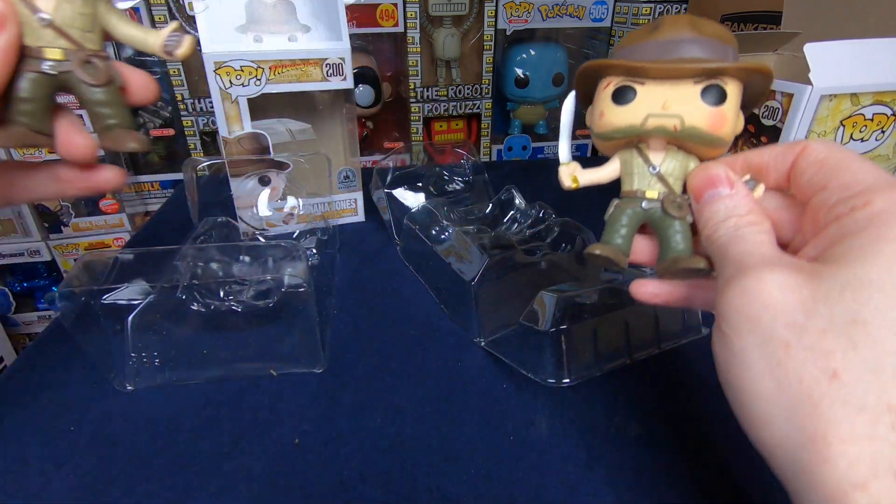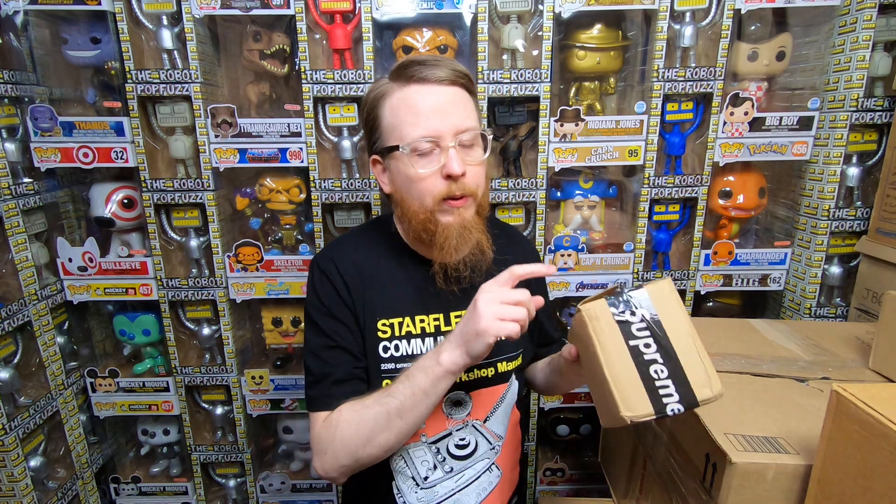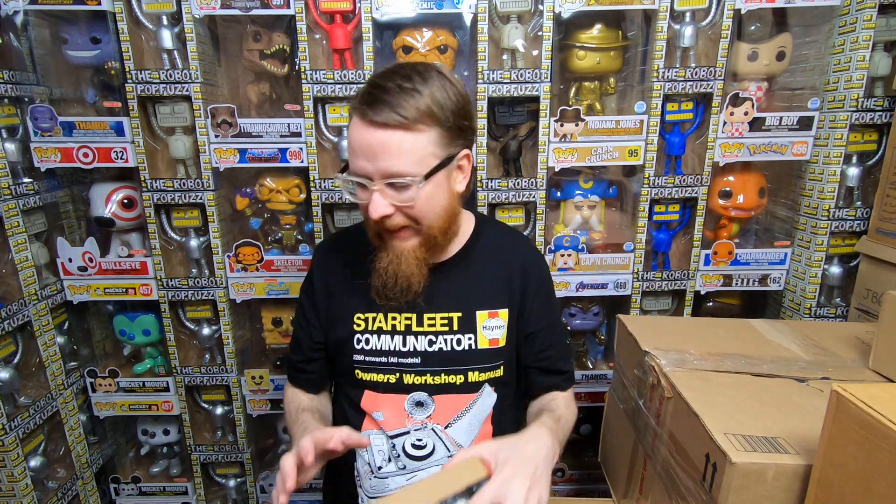I might start buying one or two bootlegs here and there just to compare against my legit pops, to make it easier for you guys to identify what's out there. Funny thing — the seller also put a fake gold chain in with the package, so I got fake Supreme tape, a fake Funko pop, and a fake gold chain. Lots of fakes!